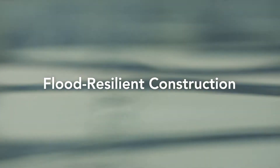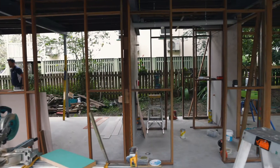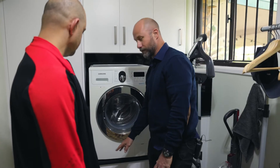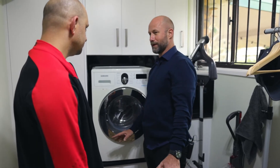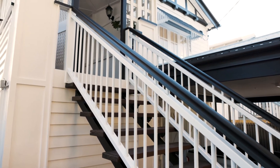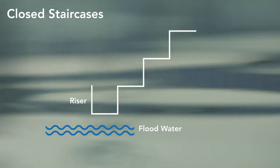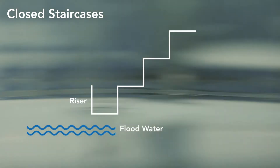The construction of your home is just as important as the materials — engage a builder or architect who is familiar with flood resilient designs and materials. Replace existing stairs with open stairs made from flood resilient materials, or simply remove the carpet. For closed staircases which can trap water behind them, the first stair riser can be modified to be removable to let the water escape.